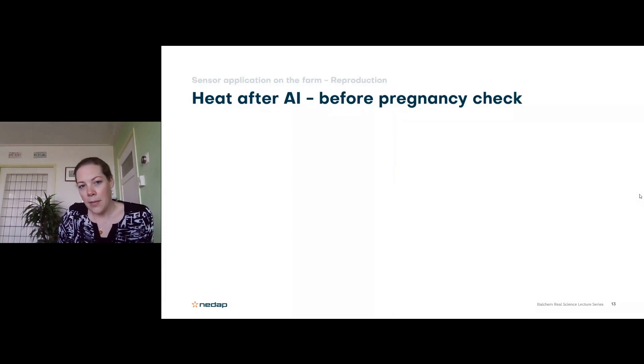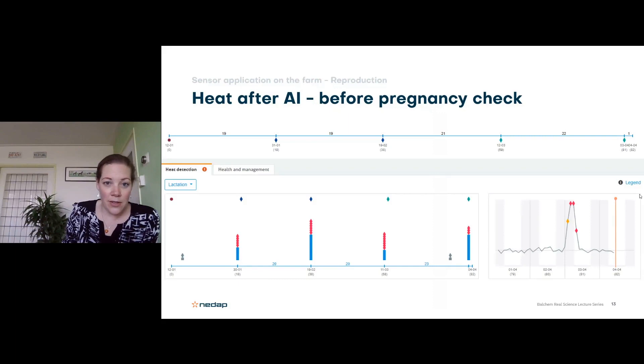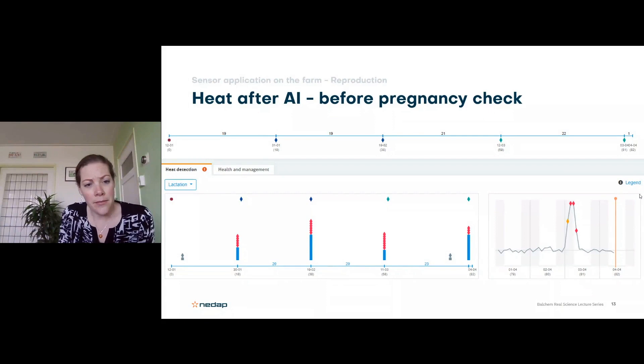After insemination, if she shows another heat within 21 days — before the 35-day pregnancy check — you can catch her again quickly if the previous insemination didn't result in pregnancy. A very typical nice cycling cow calved in January, had a first heat end of January, again in February, was bred March 12th, and is already showing the next heat. She can be back on the next breeding round instead of waiting for a preg check at 35 days. This is how farms use sensor technology to understand heat quality, breed at the right time, and catch non-pregnant cows early.